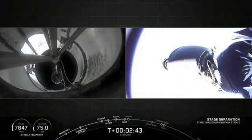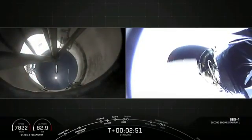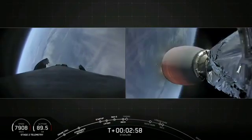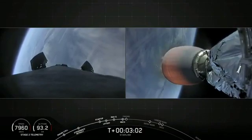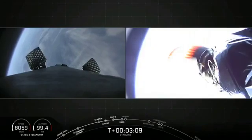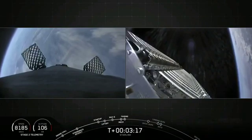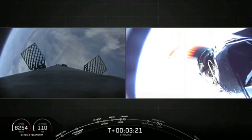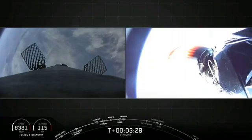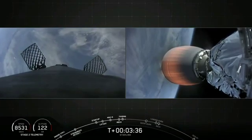MECO, stage separation confirmed. And back ignition. We've just had MECO and stage separation — that stage separation confirms the successful fifth use of our first stage booster. You can see on your right screen the second stage MVAC engine lighting up and taking that second stage to its targeted orbit. We're just a few seconds away from fairing deploy. This fairing was used once before on the very first Starlink mission. There is the visual confirmation of fairing deploy, meaning we've successfully reused this fairing. Now let's see if Ms. Tree and Ms. Chief can catch those fairing halves today.